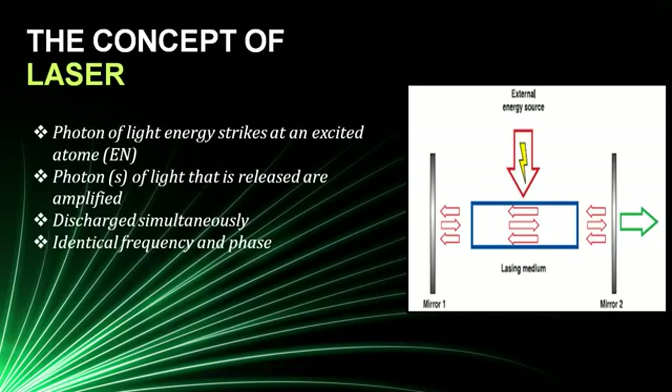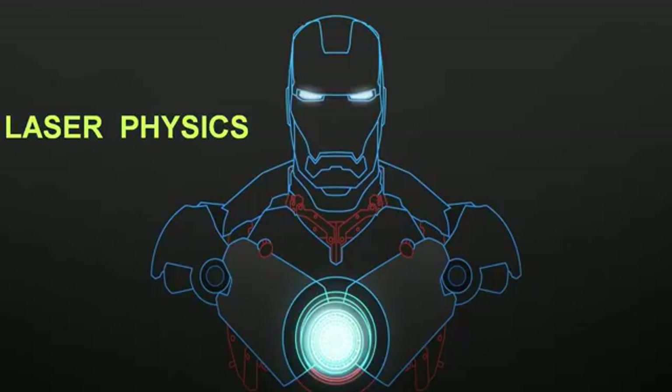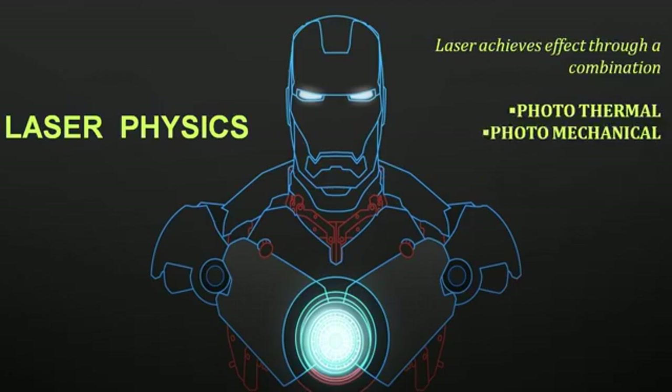As you all know, laser is an amplified beam of light which is robustly powerful. Laser exerts its clinical effect by photomechanical and photothermal mechanisms, and it is the latter through which it works on soft tissues like the prostate.